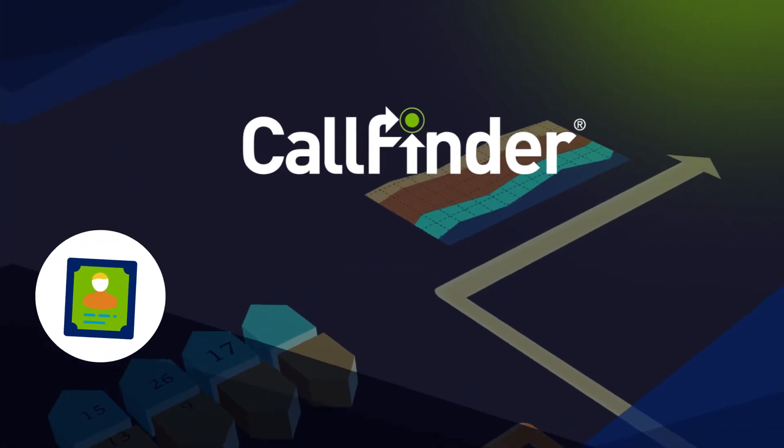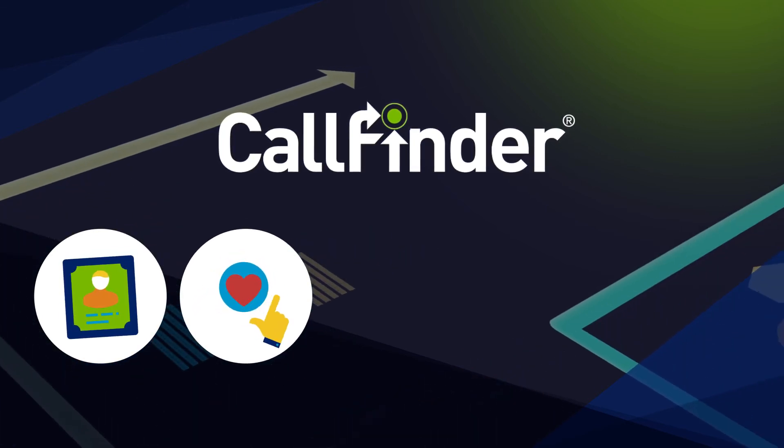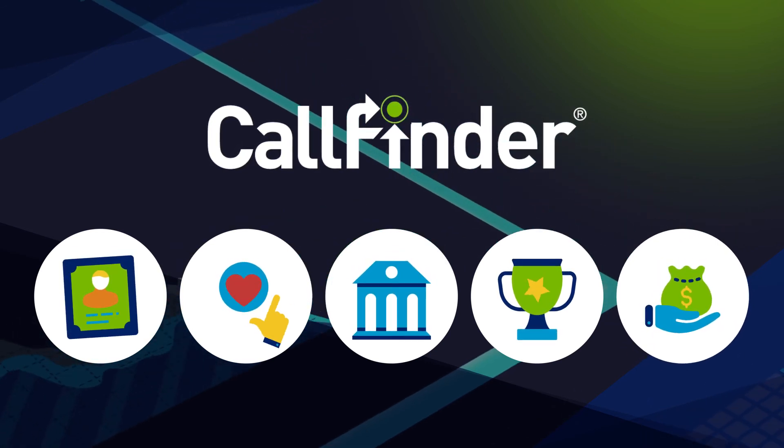With CallFinder, you'll develop highly skilled customer service agents, reduce turnover, and increase compliance, driving towards higher satisfaction scores and increased profitability.